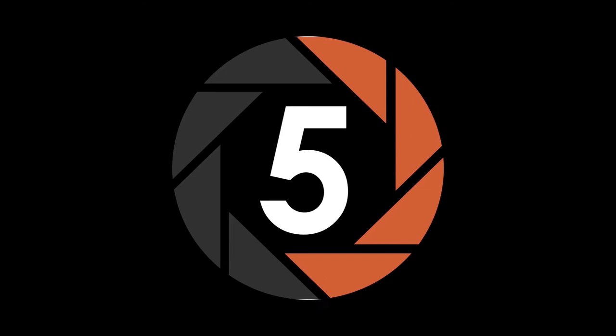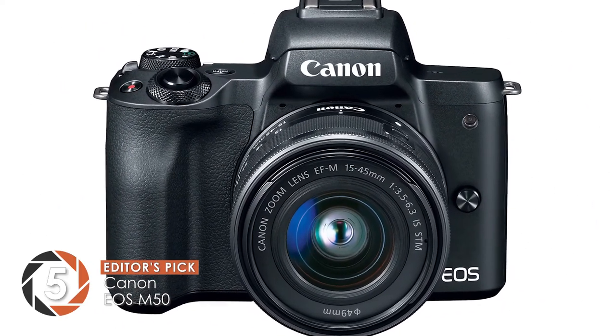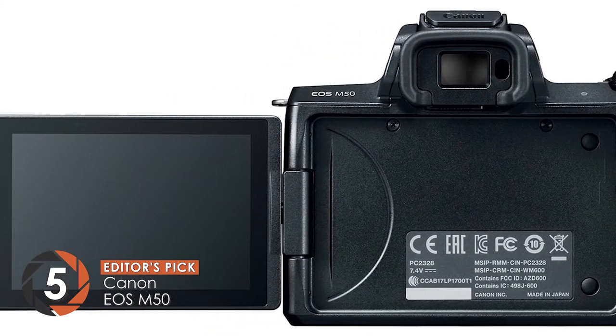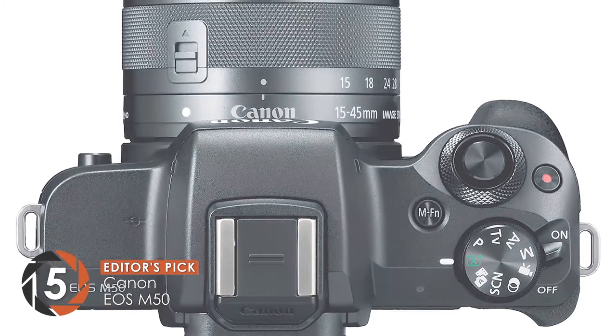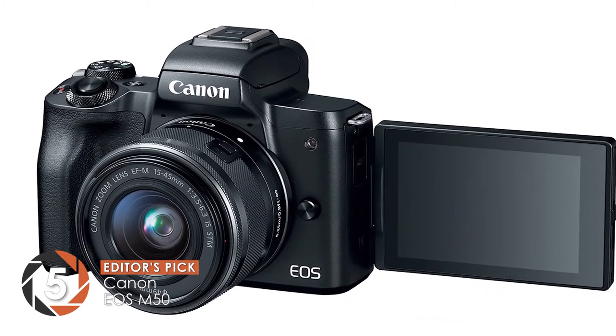First we have our Editor's Pick: the Canon EOS M50. Just like our other recommendations of mirrorless cameras, this model has won the confidence of its users. They report that this is extremely handy and requires minimal struggle from the user. Moreover, fast autofocusing helps you capture excellent pictures of moving objects with reduced noise.